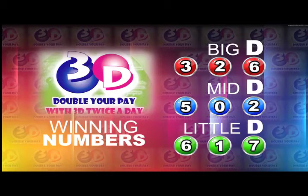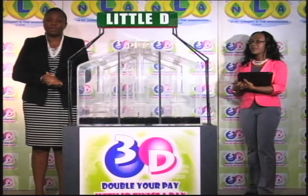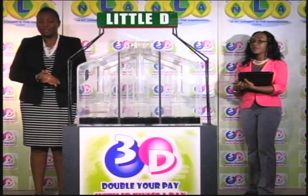And here now is a recap of this afternoon's winning numbers. Big D: 3, 2, 6. Mid D: 5, 0, 2. And Little D: 6, 1, 7. The invitation is yours to join us again this evening for another 3D, and we will also bring you the Play 4 draw. Until then, good afternoon.